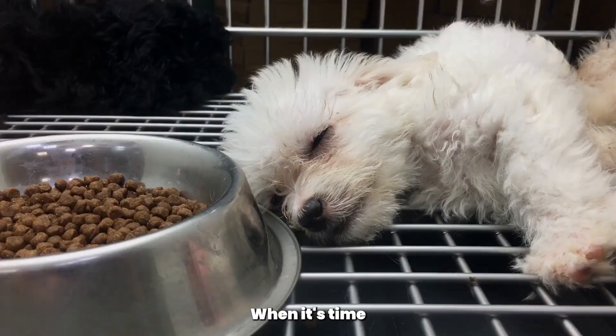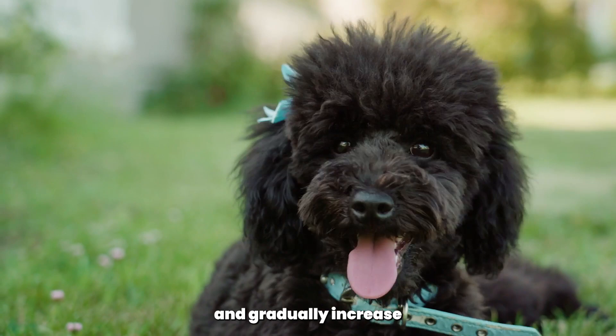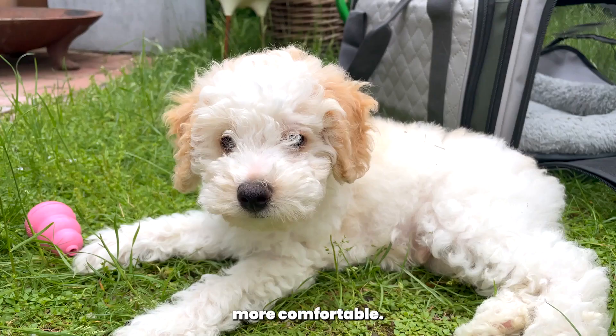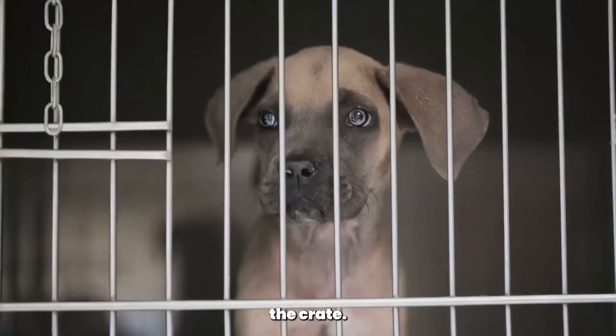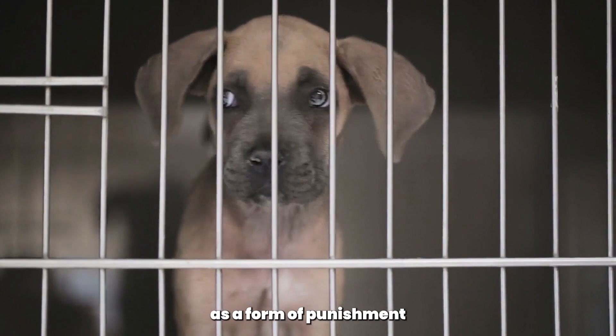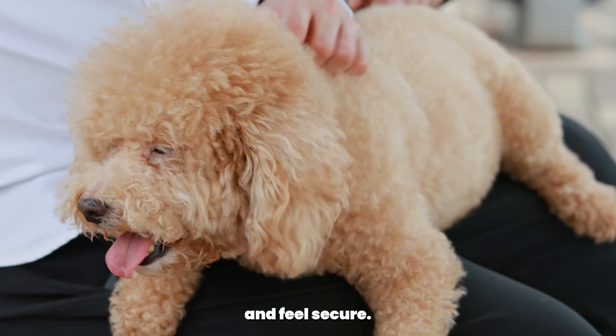When it's time for your poodle to sleep, close the crate door and remain close by. Your poodle may initially resist being locked inside, so start with short periods and gradually increase the duration as they become more comfortable. It's essential to be patient and to never force your poodle to stay inside the crate. Remember, the crate should never be used as a form of punishment or isolation. It should be a safe and comfortable place for your poodle to rest, relax, and feel secure.